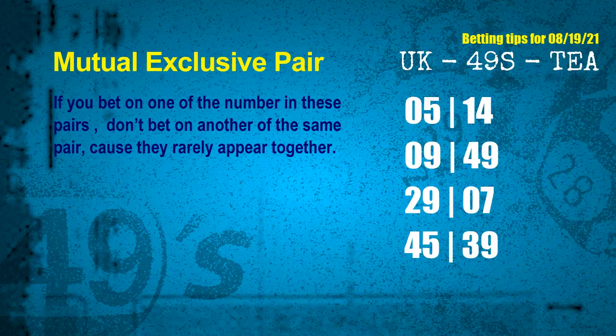Now we have some following ones and ball colors. Here are some tips to increase hit odds, such as mutual exclusive pairs. These numbers in a pair both match the following ones and colors, but according to thousands of results, they rarely appear together — so if you bet on one, don't bet on the other in the same pair. The mutual exclusive pairs for next draw are: first pair 05 and 14, second pair 09 and 49, third pair 29 and 07, fourth pair 45 and 39.